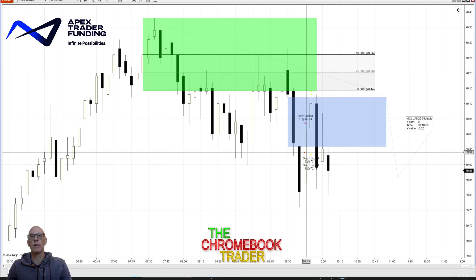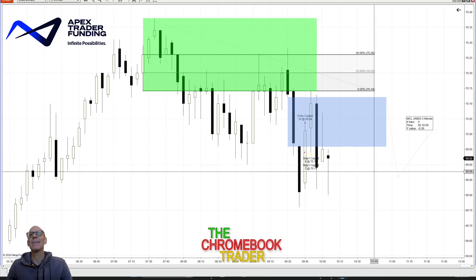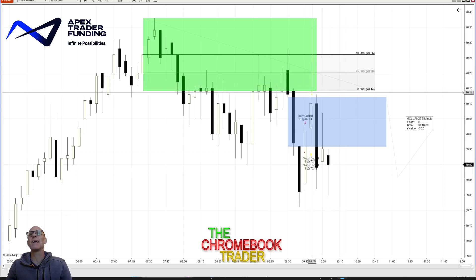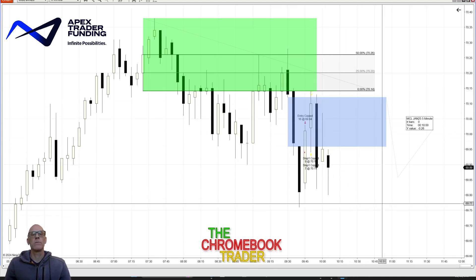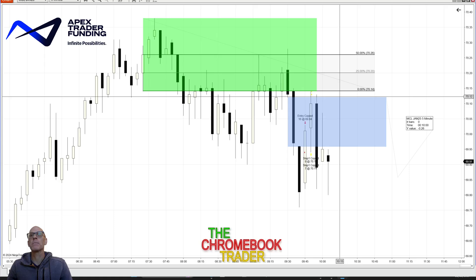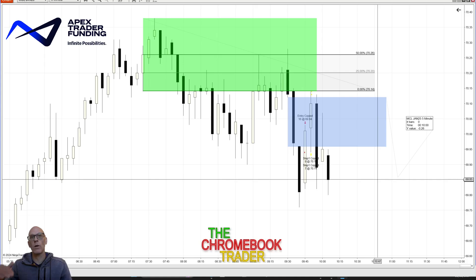I got short two ticks below per my process, and the bummer is I got stopped out right at the high of 7014 — to the tick, stopped out — and then it reversed. It delivered 26 ticks in that candle. So what I feel like is an observation: if I had entered at the top, it would have worked out.